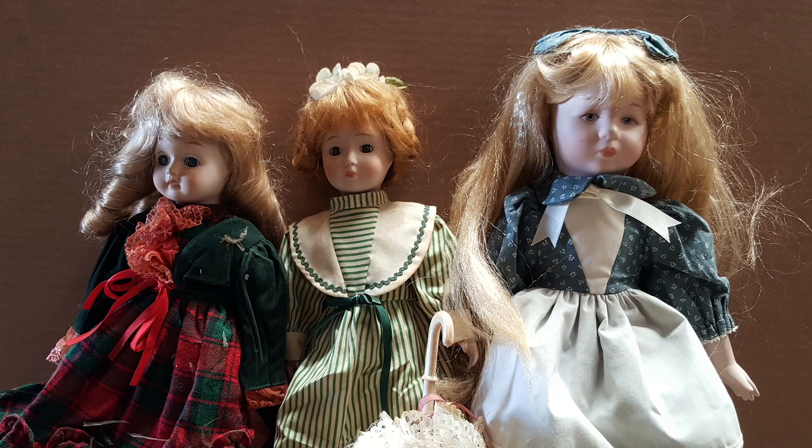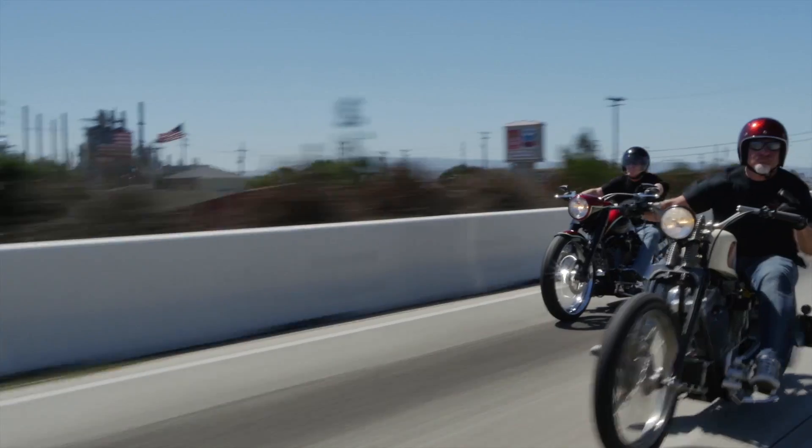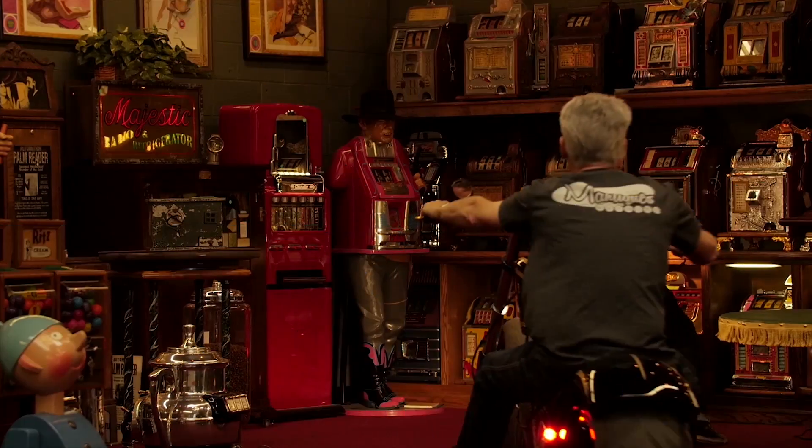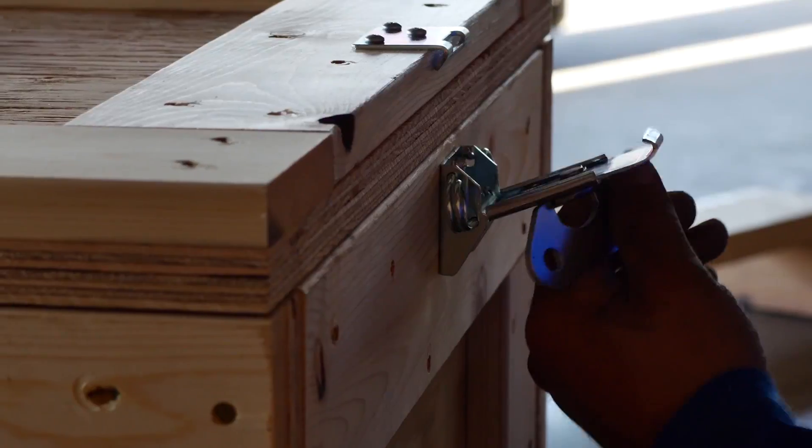These are Antiques. These are Mantiques. These guys sell Mantiques — this is their store. We're picking, we're bringing stuff every day, in and out. We're shaking and baking. These are their customers.